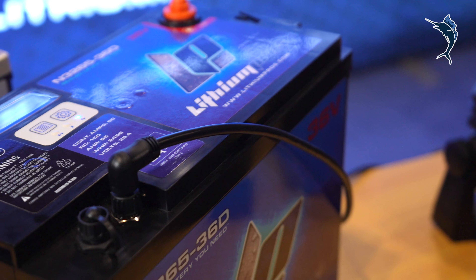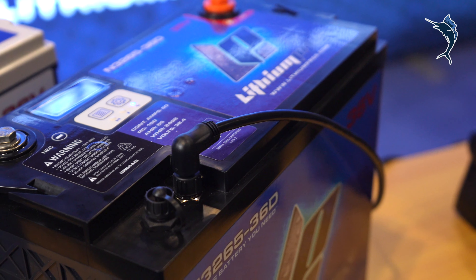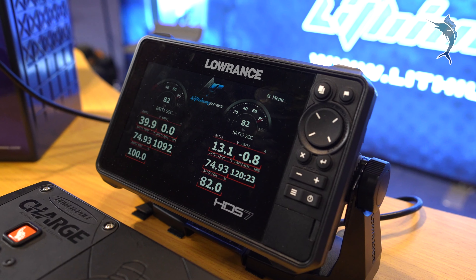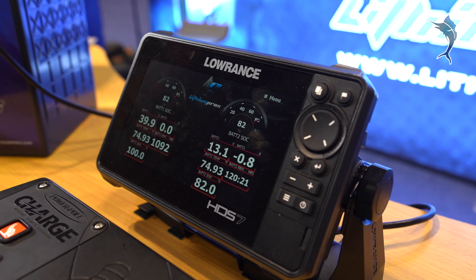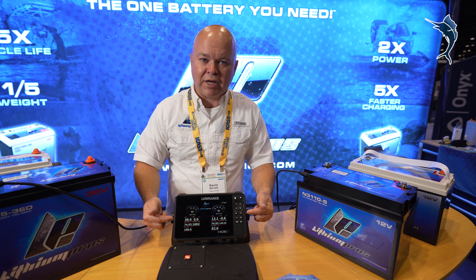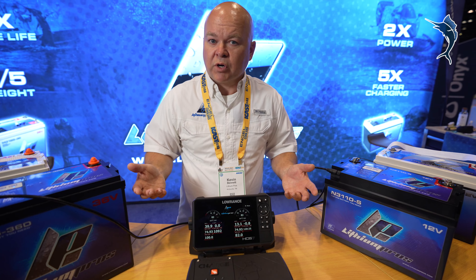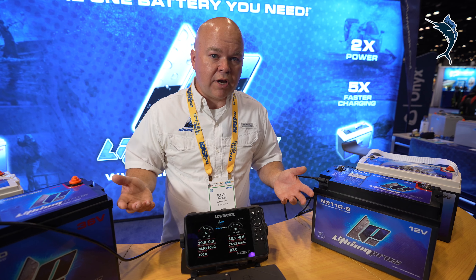These are now certified NMEA 2000 devices, and so they register on the NMEA network. That means all your battery information is now on any screen that you've got. We happen to have Lowrance here in the booth, but this works for Garmin and it works for Raymarine.